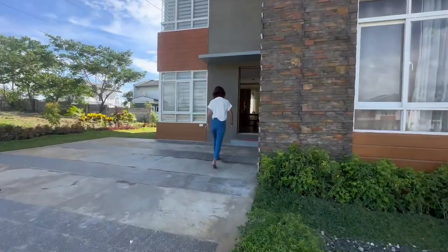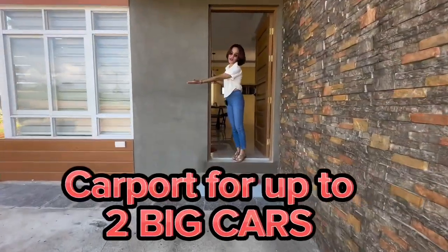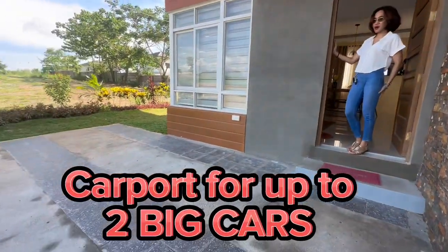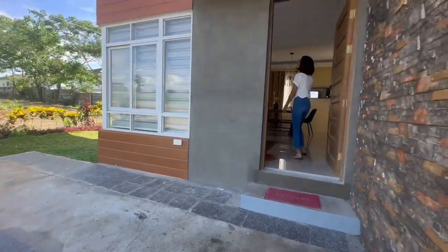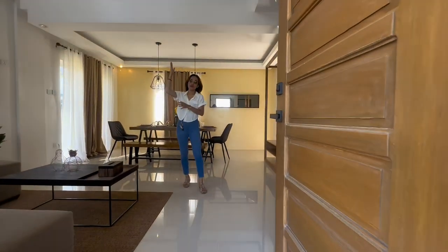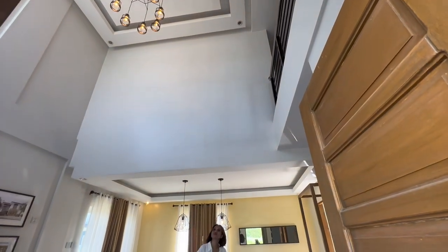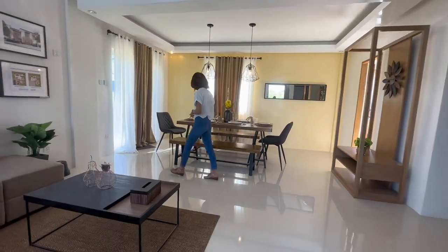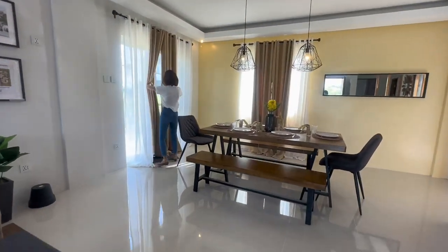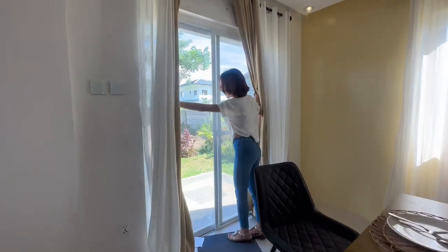You can see how huge and spacious this carport is — it can fit up to two big cars. Right here you'll see this beautiful door and a very high ceiling living area. Your favorite chandelier or drop lights would look great here, and of course you have your own lanai with a sliding door.